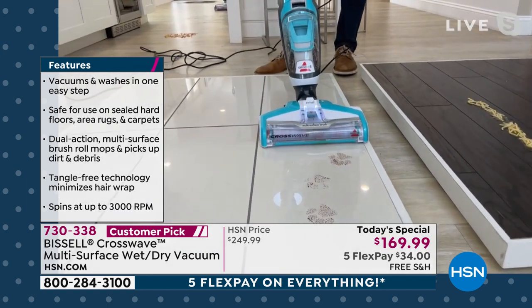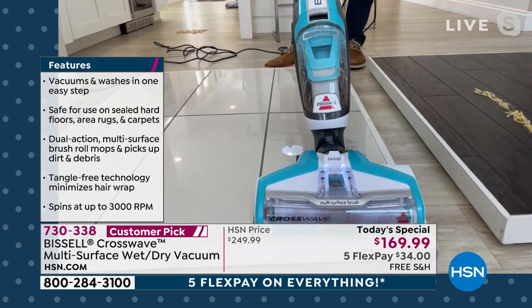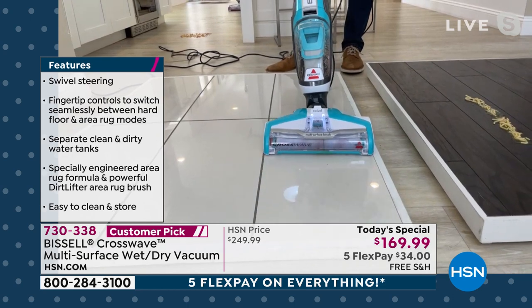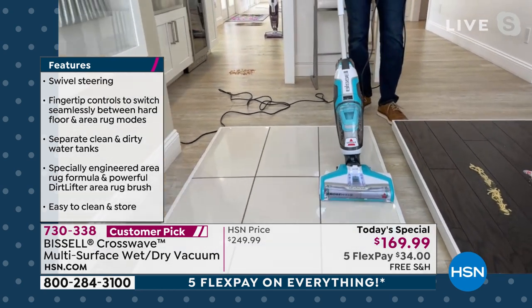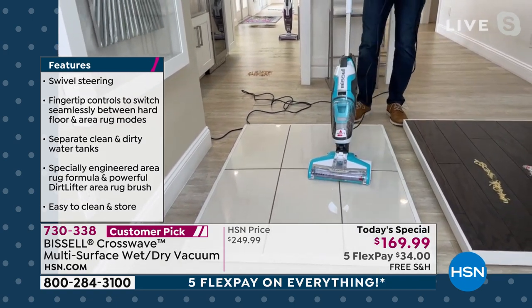Absolutely. Now look at these footprints — they're going to take a little bit more solution, let that brush roll do its job. Look at that — no elbow grease, no scrubbing. I'm just letting that brush roll, which is moving at very high RPM, do the work while I decide how much solution to put on there.